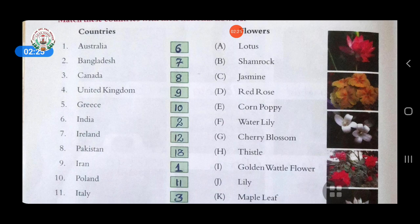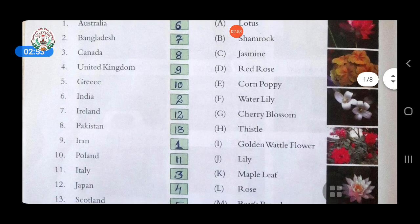Seventh, Ireland — answer is shamrock. Eighth, Pakistan — answer is jasmine. Ninth, Iran — answer is red rose. Red rose is the national flower of Iran. Tenth, Poland — answer is corn poppy, option E.